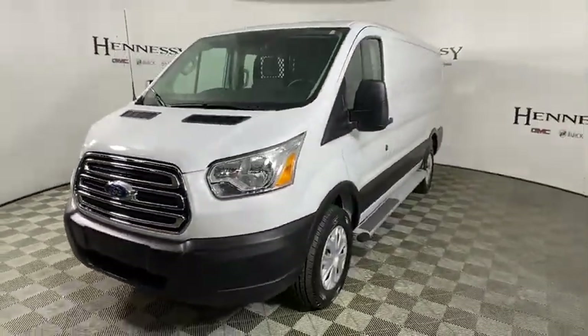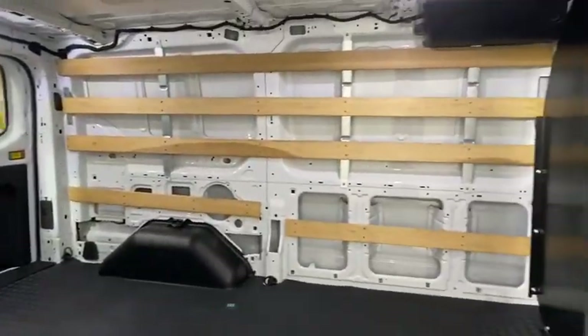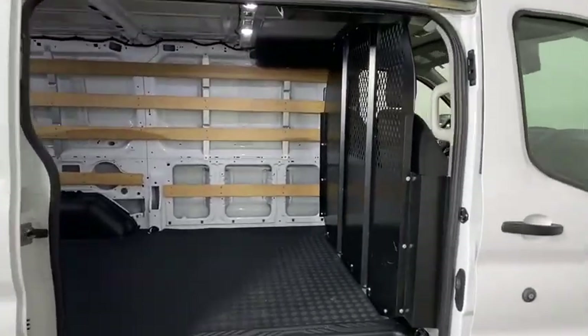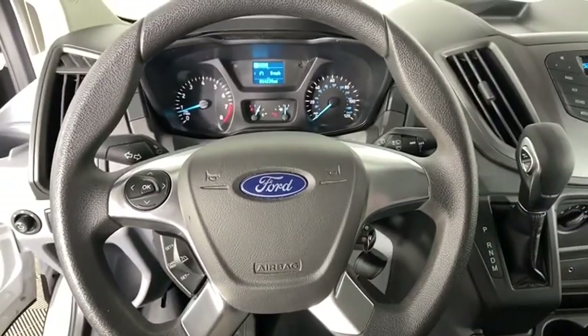Power windows, electronic stability control, remote keyless entry, brake assist, overhead console, tachometer, panic alarm, front reading lamps, tilt steering wheel, front bucket seats, low tire pressure warning, and front wheel independent suspension.